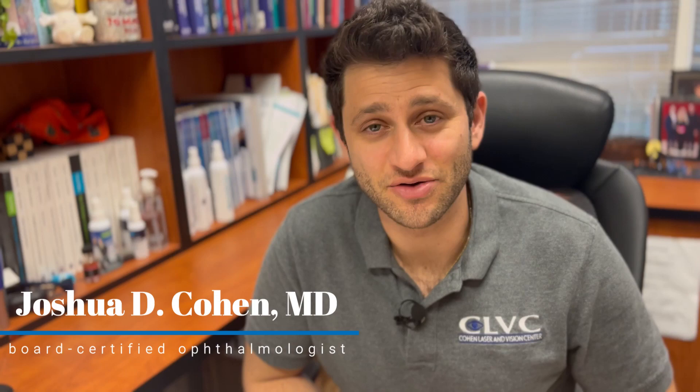Hey guys, today we're going to talk about different refractive surgery options — who is a good candidate for each, and some important things that you should consider before you go in to get refractive surgery. Hi everyone, my name is Dr. Joshua Cohen. I'm a board-certified ophthalmologist and refractive surgeon here at Cohen Laser and Vision Center in Boca Raton.